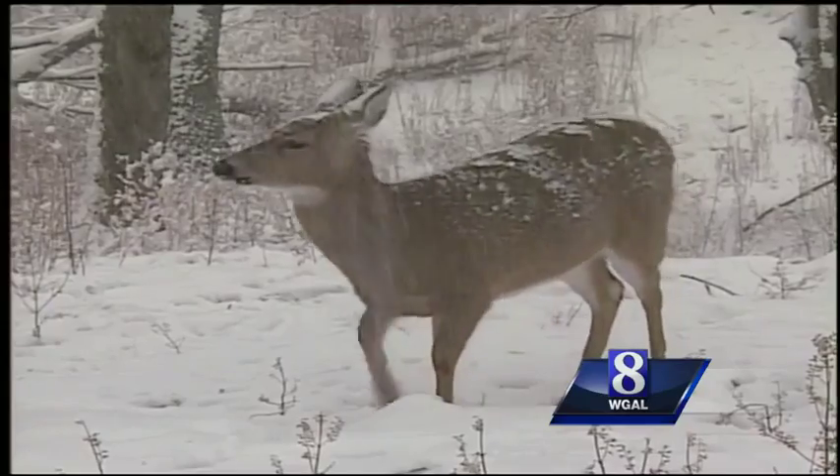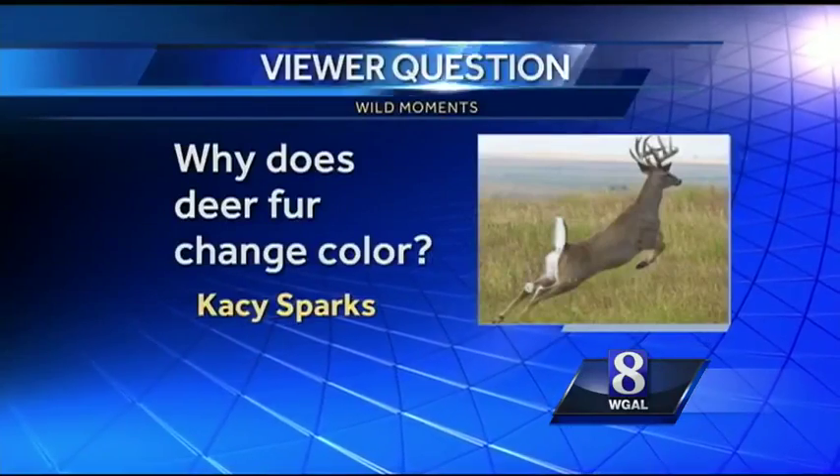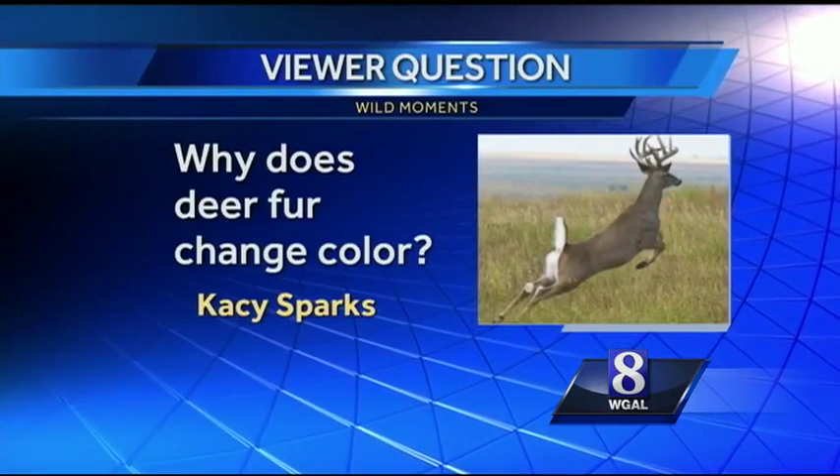But what about the white-tail deer? That coat doesn't look nearly as warm as Skippy's until you look closer. And that brings us to Kacey Sparks's question. She writes: why does deer fur change color?